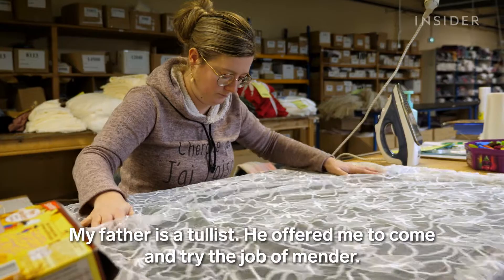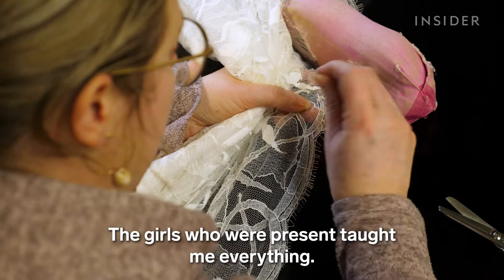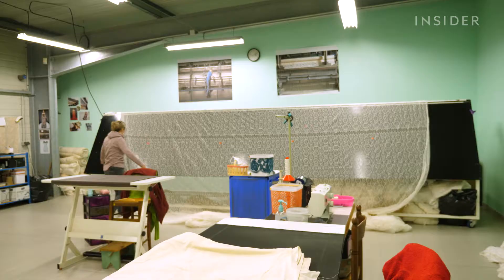"My father, as a Tullis, told me to come and try the job of a repairer. The girls who were present have all learned." Isabelle is a lace inspector. Lace right off the loom is never perfect, so it's the inspector's job to spot any mistakes.